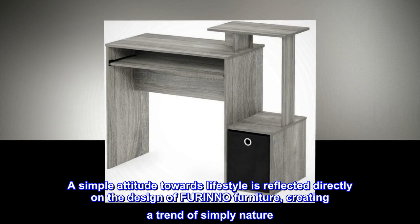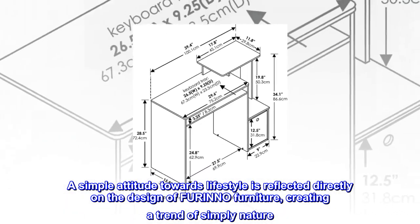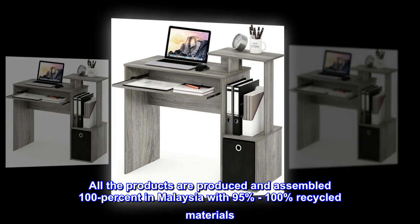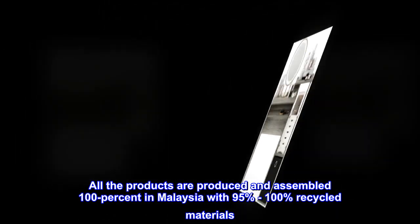A simple attitude towards lifestyle is reflected directly on the design of Farino furniture, creating a trend of simply nature. All products are produced and assembled 100% in Malaysia with 95% to 100% recycled materials.